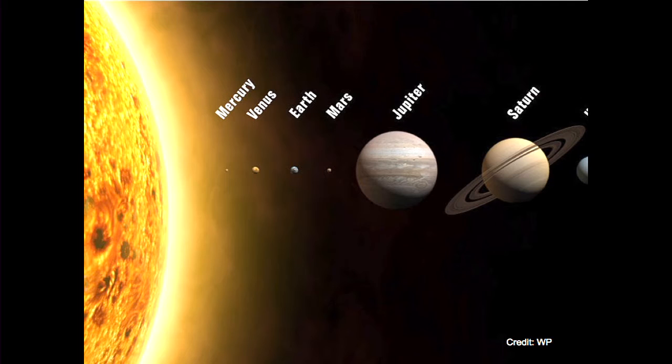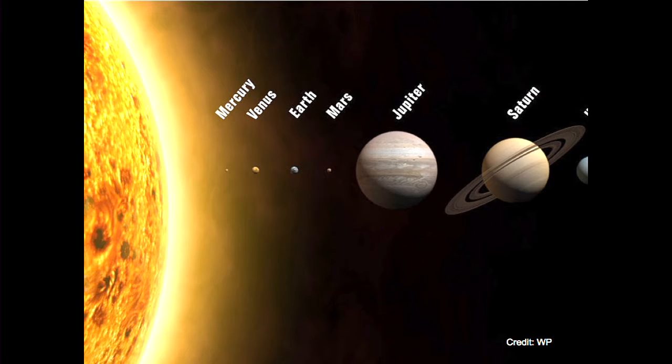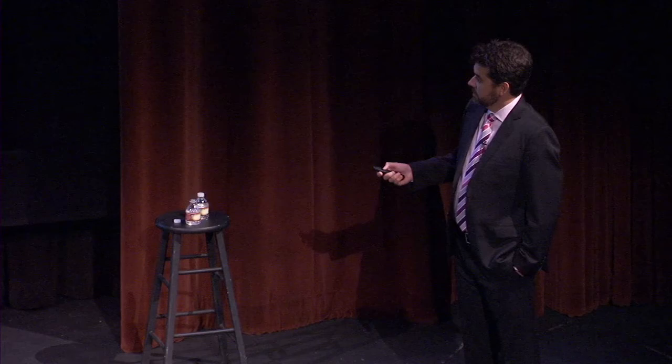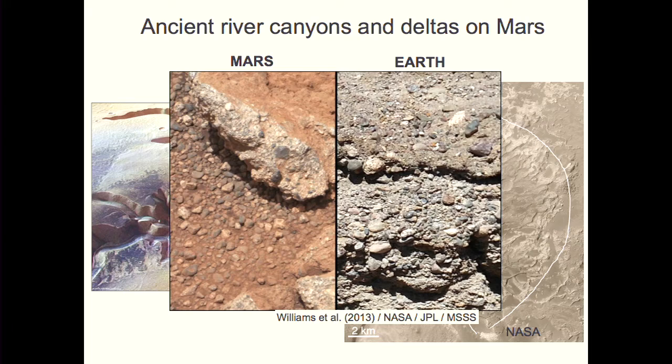Earth is not alone in our solar system as a planet shaped by moving water and sediment — our neighbor Mars also seems to have this in common. We see images from Mars of long-dry canyons that look very much like the Grand Canyon, likely carved by water and sediment perhaps billions of years ago, and fan-shaped sediment deposits that look like deltas on Earth. With rovers on Mars, we see rounded river gravels deposited similarly to what we see on Earth.